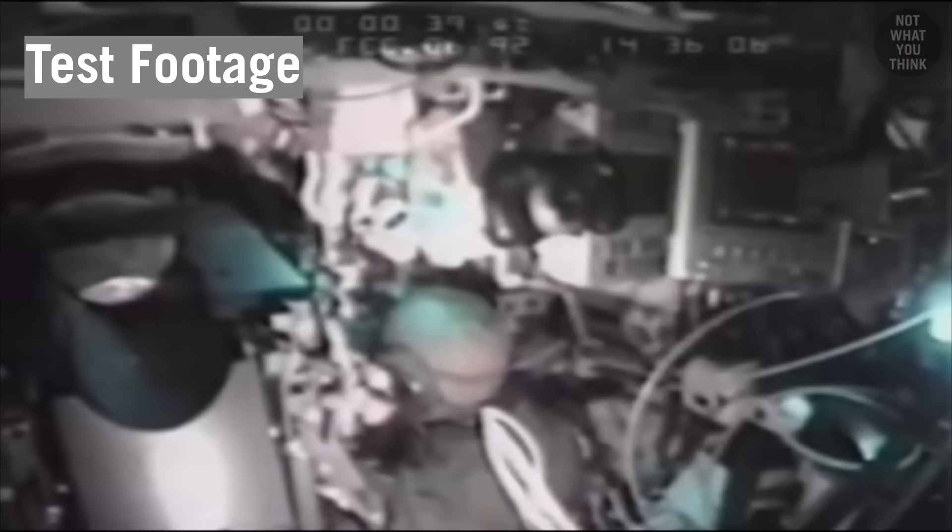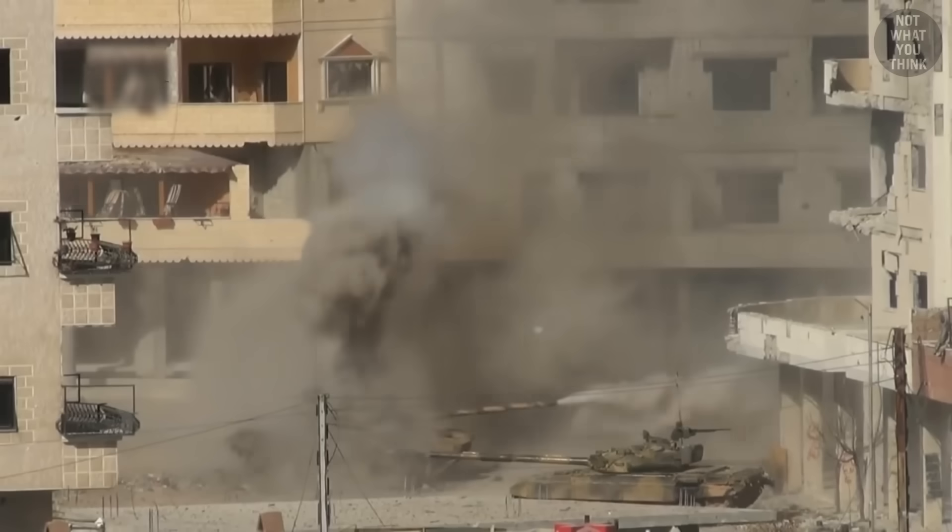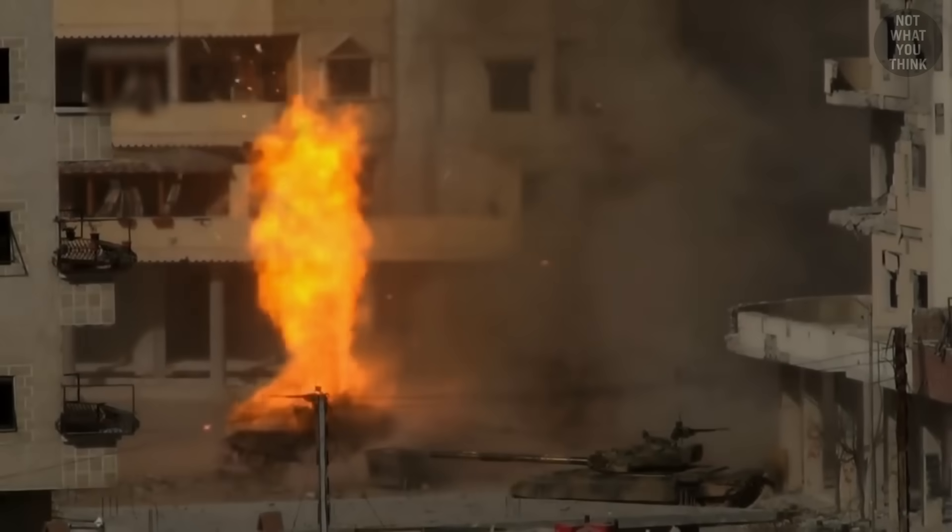Once this hypersonic projectile hits the interior of the tank, it causes utter devastation, killing those in sight and possibly cooking off the tank, causing the ammunition inside to explode.